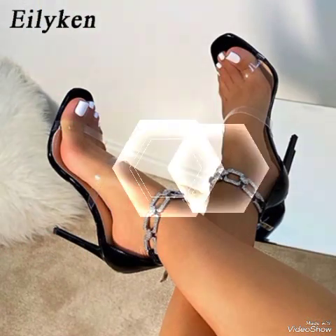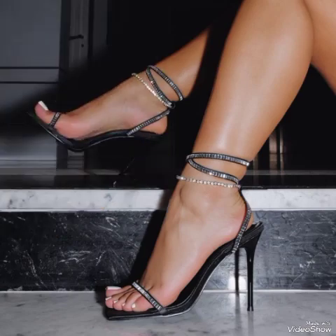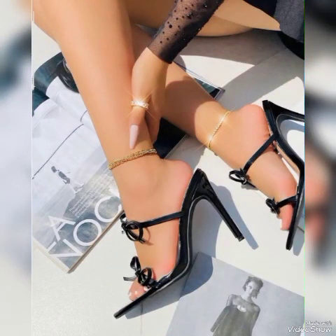Dear friends, I suggest you to watch this video till the end for more designs and more ideas. Dear viewers, update your wardrobe with these glamorous beautiful high-heeled sandals. When you wear these stylish sandals, you can look more beautiful and more confident.